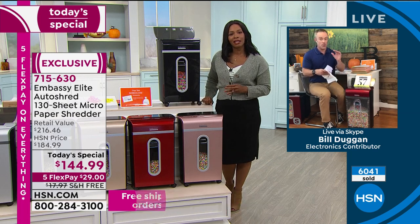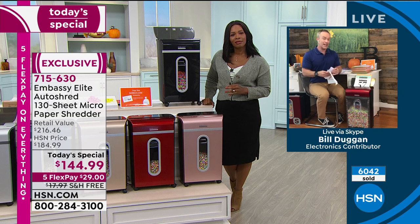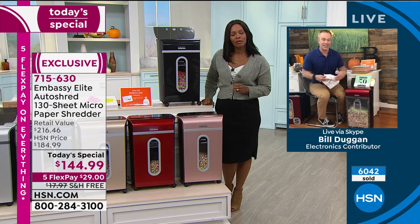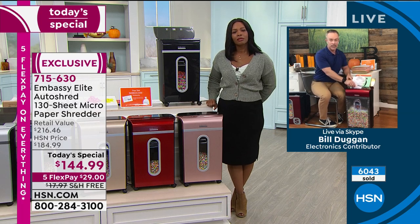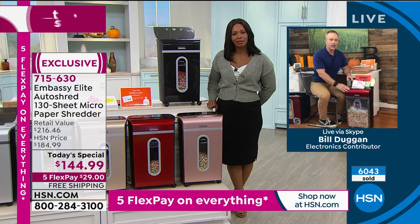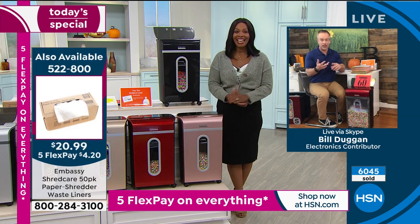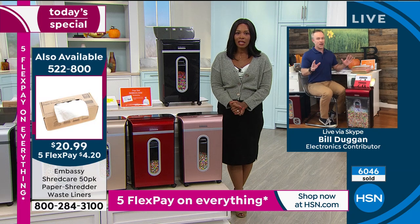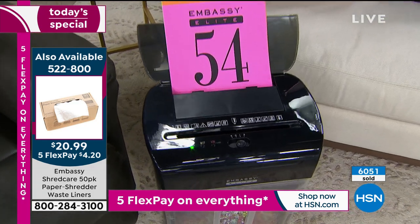We want to protect ourselves. Most of us who've been an identity theft victim don't realize it happened until it's too late — until we sit down at the car dealership and want that great financing and they say you don't qualify. And then you're backtracking — when did it happen, who did it, how? That's the paranoia we don't want to deal with. This just makes it easier — it's one more step that can help. You can see over 6,000 of these have been ordered.